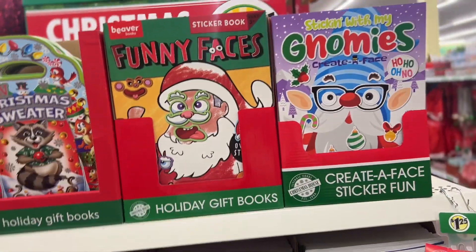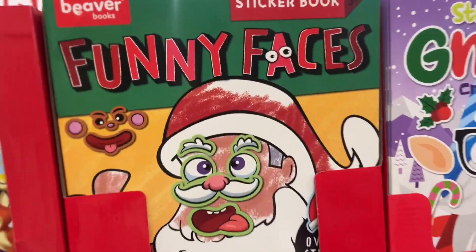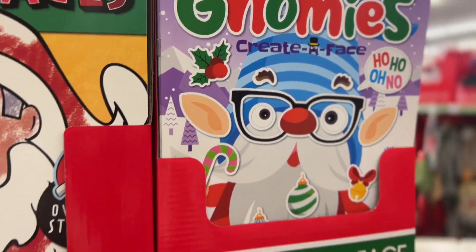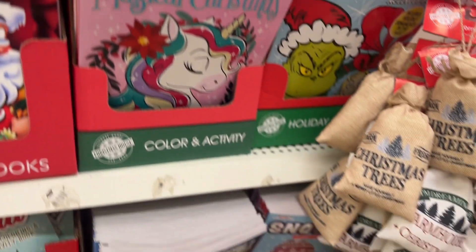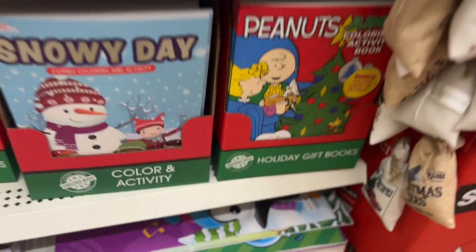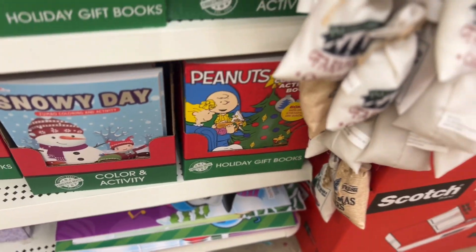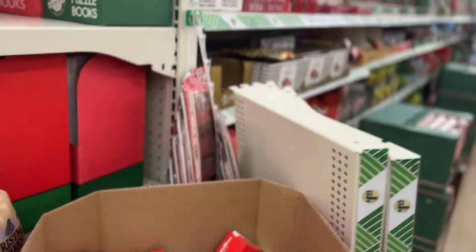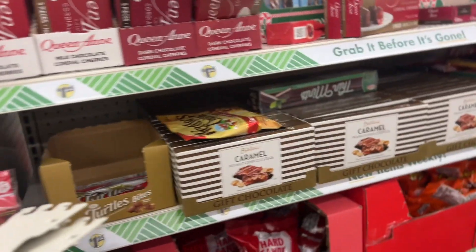Look at these Christmas books — funny faces, Nommies, Magical Christmas, Peanuts. I like the Peanuts movie — those are cute. And they have ornaments — this is super cute.